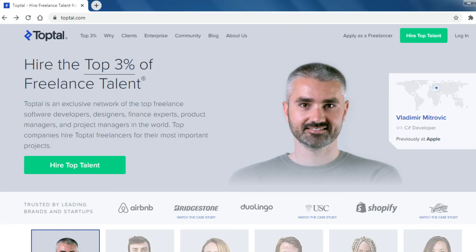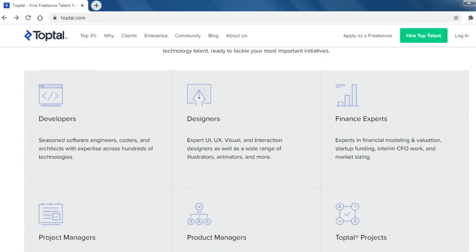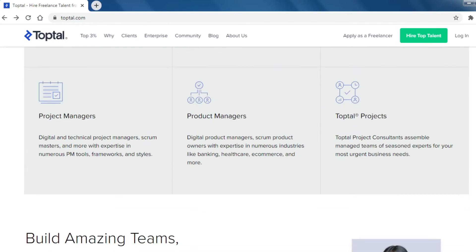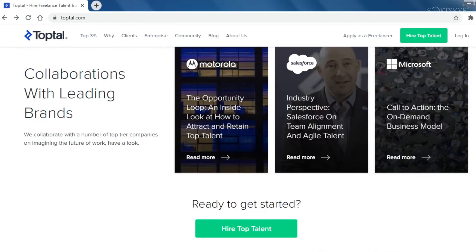Number 3: TopTal. TopTal enables start-ups, businesses, and organizations to hire freelancers from a growing network of the top talent in the world. Top companies hire TopTal freelancers for their most important projects.